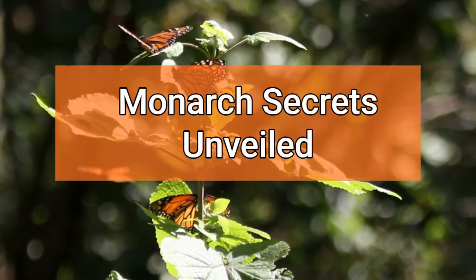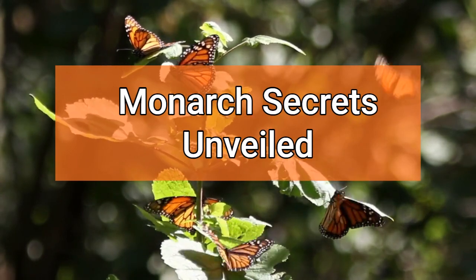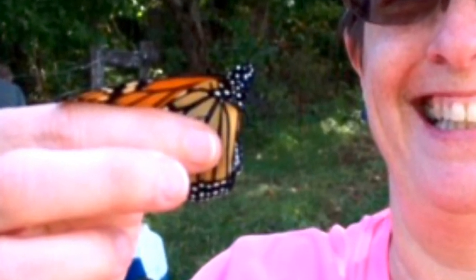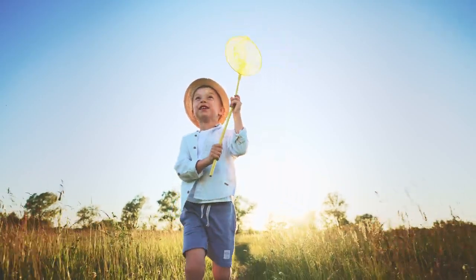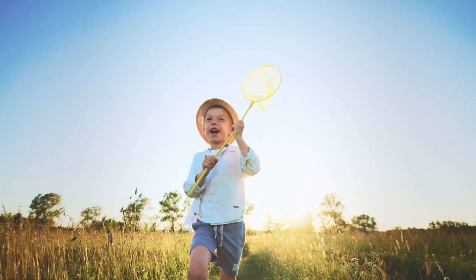Welcome to the scenic foothills of East Tennessee. Let's check out the enchanting journey of the monarch butterfly. In 2017, in Cades Cove of the Great Smoky Mountains National Park, I was introduced to the world of monarch butterfly tagging. Amidst nature, enthusiastic kids and adults caught and tagged these winged wonders to help scientists track their epic migration.